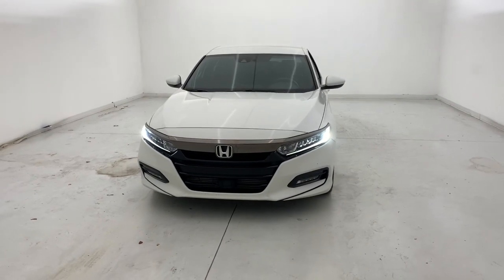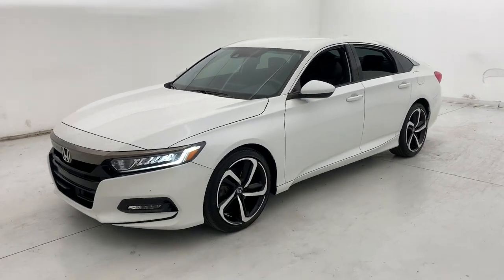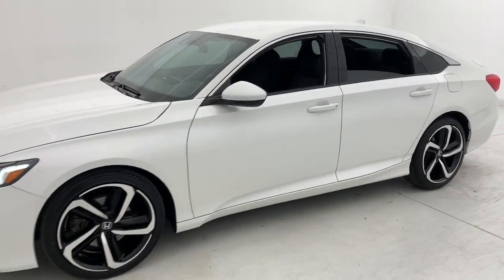Enjoy the view of this 2020 Honda Accord. This vehicle is an outstanding buy with fewer than 45,000 miles on the odometer.